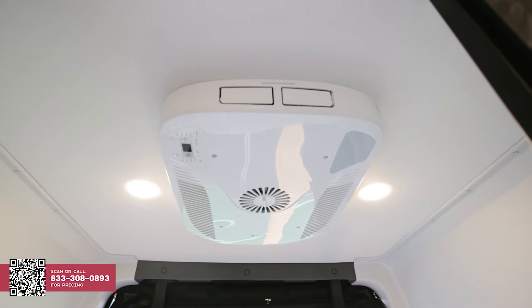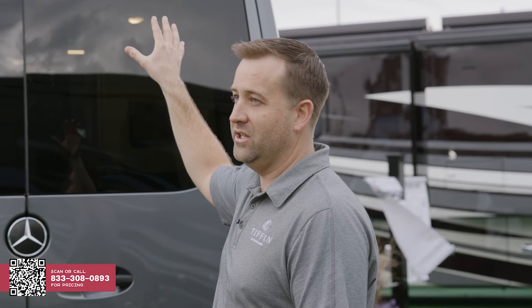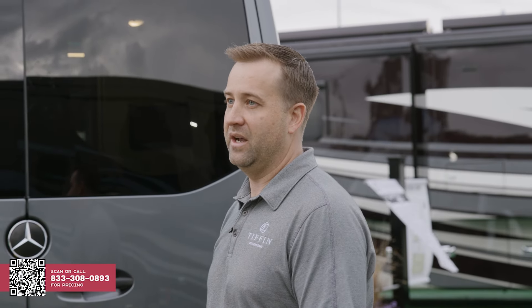We're really excited about our new Gree AC unit as well. It's a 15,000 BTU AC unit with very low wattage, which is going to help you with that long battery life you're looking for.